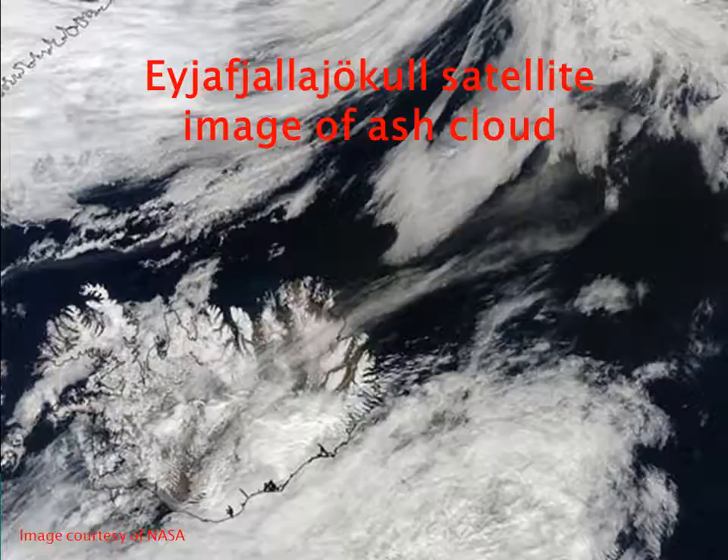Even at large distances, the effect of an eruption can be huge, such as the Eyjafjallajökull eruption in Iceland, which caused 20 countries to close their airspace and affected more than 100,000 travellers. Many active volcanoes in the world are located in remote or inaccessible areas, where ground-based devices are generally inadequately applied. So one way to monitor volcanoes is by remote sensing.